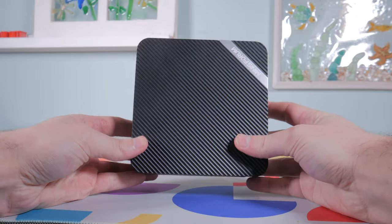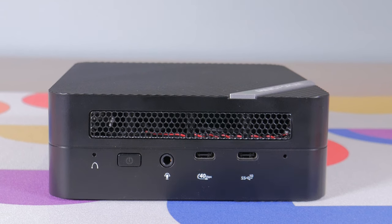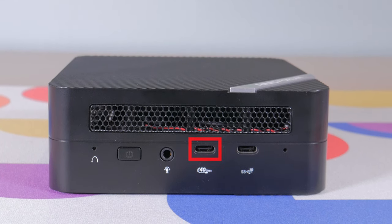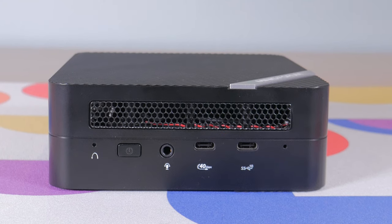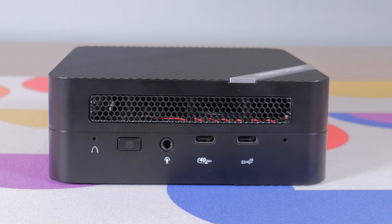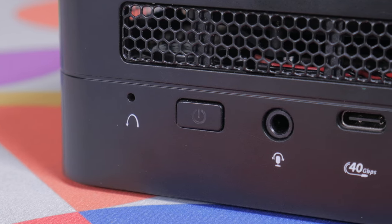Getting back to the UM773, let's start by taking a quick look at the outside. On the front we find two USB Type-C connections. The one on the right is 3.2 Gen 2 with 10 gigabit speeds, but the one on the left is actually using USB 4 which is 40 gigabit max speeds and means you can hook up something like an external GPU or even output video directly from this port at up to 8K 60fps, which is pretty crazy. There's also a power button and a clear CMOS button.